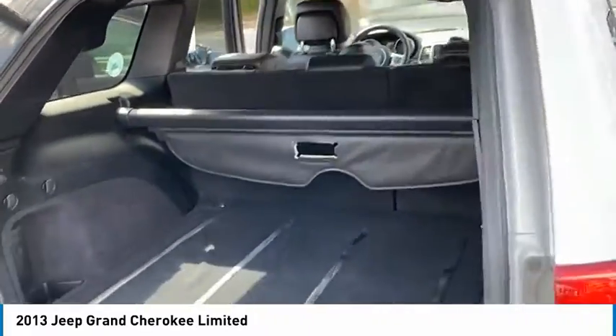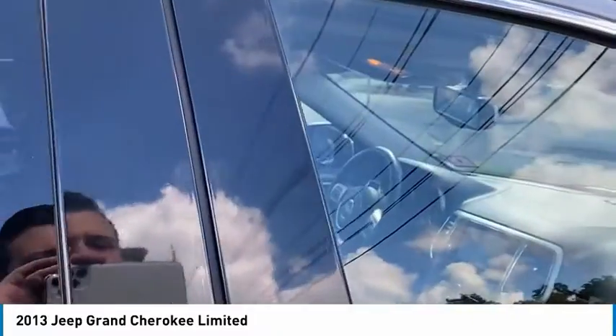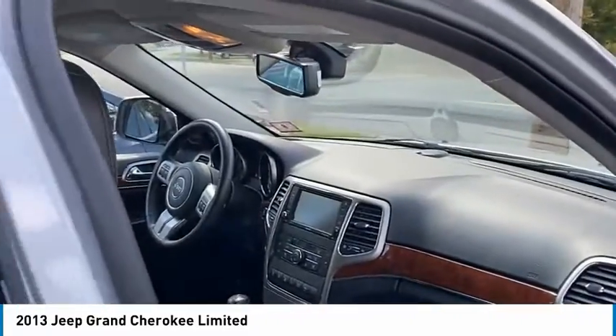All in all, a great looking Jeep. Come get your new Jeep at Nutley Kia.